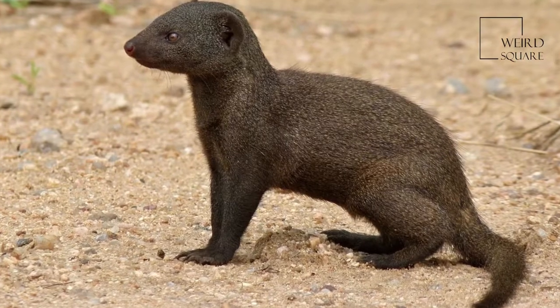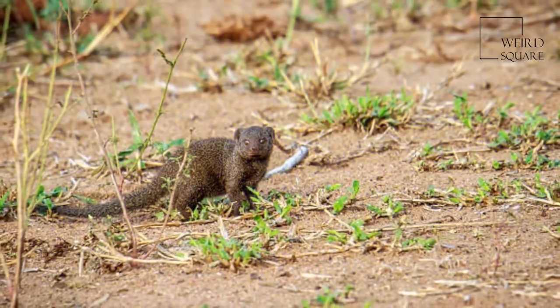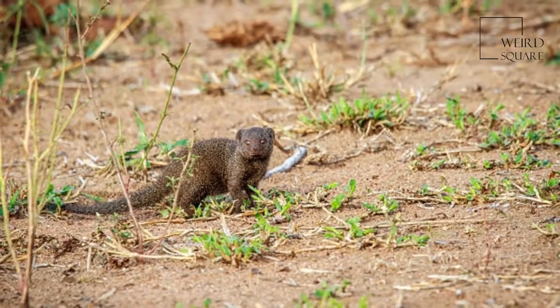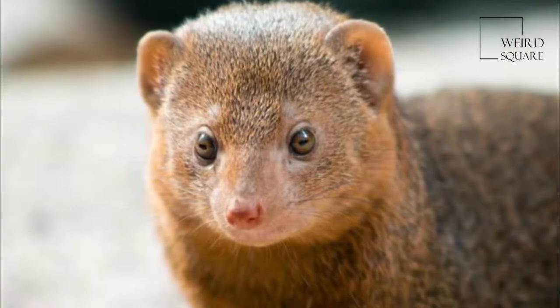Dwarf mongoose from the Sabi Sands region of South Africa. The species ranges from east to southern central Africa, from Eritrea and Ethiopia southward.